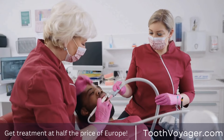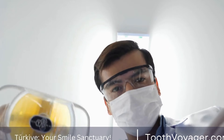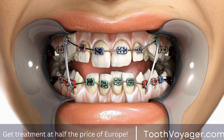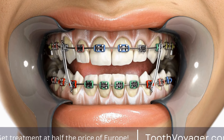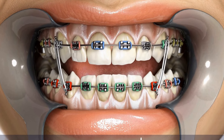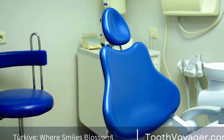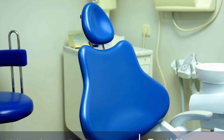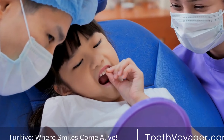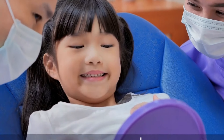Adjusting to life with braces. Wearing braces can take some getting used to, but with time and patience, you will adjust to the changes in your mouth. It is normal to feel self-conscious about your braces at first, but remember that they are a temporary treatment that will ultimately lead to a more confident smile. It can be helpful to talk to friends or family members who have also worn braces to get advice and support. Finding ways to boost your self-confidence, such as wearing bright colors or experimenting with new hairstyles, can also help you feel more comfortable with your braces.